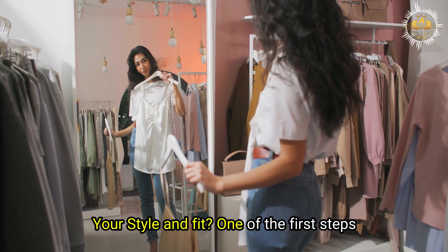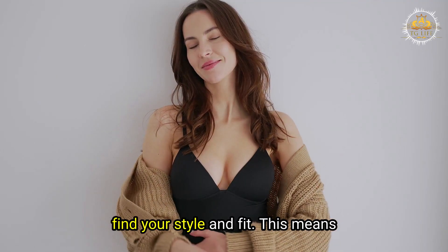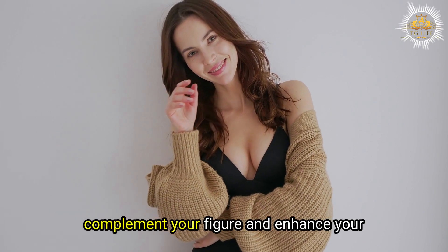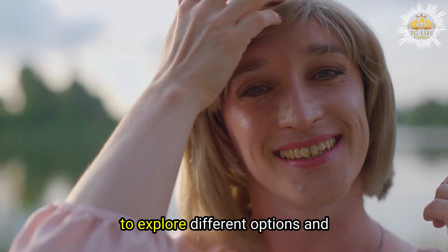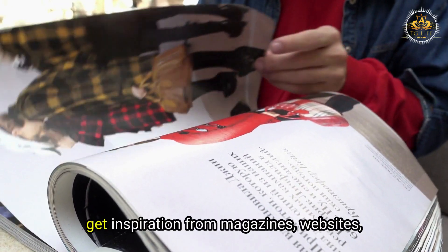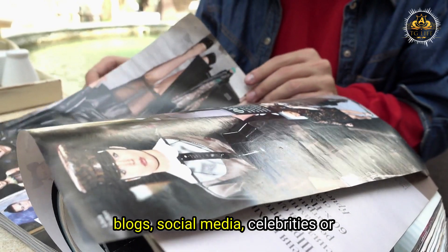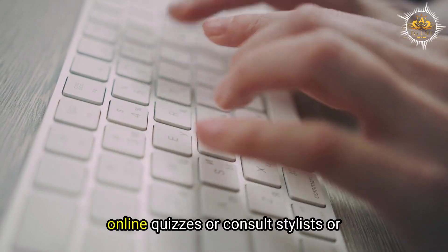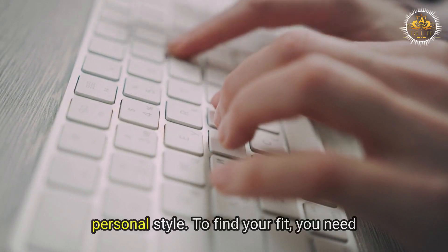How to find your style and fit. One of the first steps to dressing well as a crossdresser is to find your style and fit — clothes that suit your taste, complement your figure, and enhance your femininity. To find your style, explore different options and experiment with different looks. You can get inspiration from magazines, websites, blogs, social media, celebrities, or other crossdressers. You can also take online quizzes or consult stylists or friends to help discover your personal style.